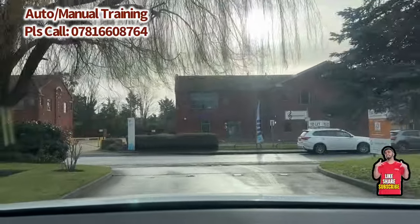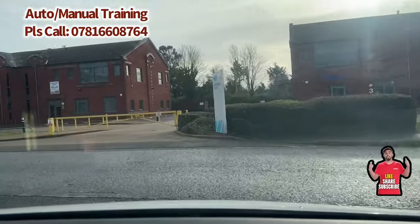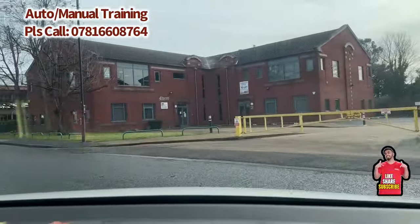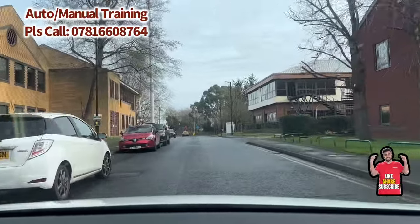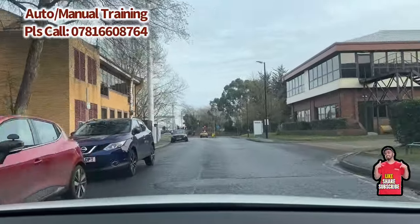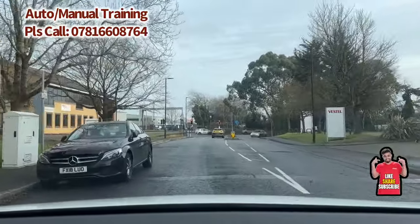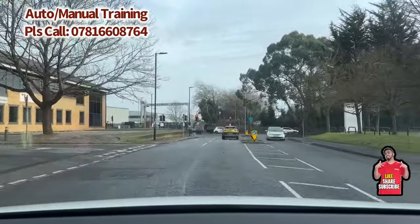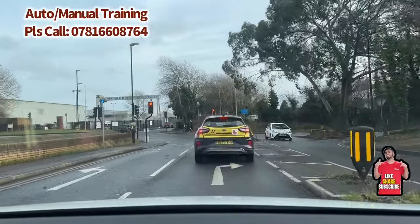Hi everyone, SR School of Motoring. We are covering another potential route for future drivers. We are just leaving from the Slough test center heading towards the traffic lights. From the traffic lights we'll turn right, so make sure you follow the road markings. As we can see, there are two lanes — one goes left and one goes right — so we stay in the right lane and follow the road markings.